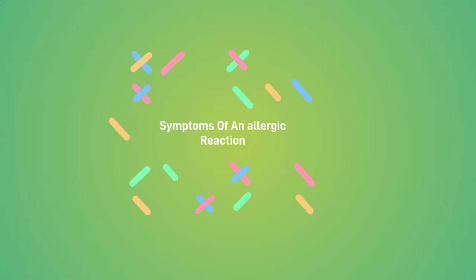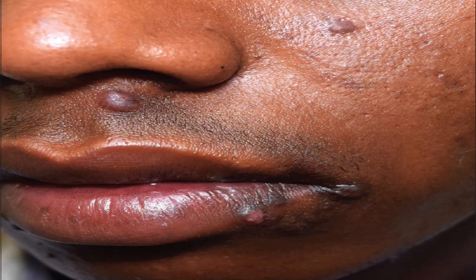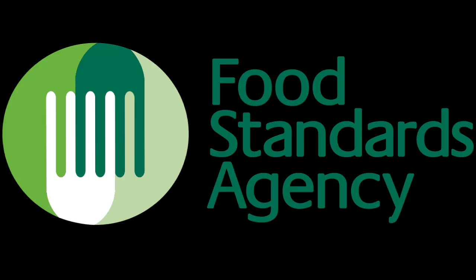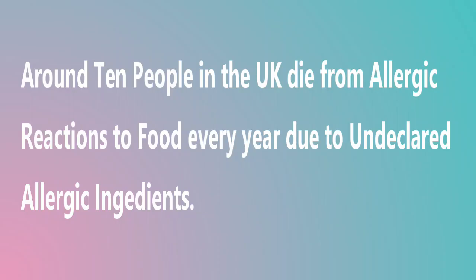Symptoms of an allergic reaction can range from mild symptoms such as itching around the mouth and rashes, and can progress to more severe symptoms such as vomiting. According to the Food Standards Agency, around 10 people in the United Kingdom die from allergic reactions to food every year due to undeclared allergic ingredients.